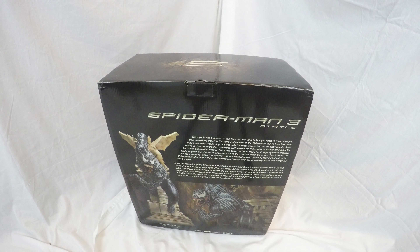Got this from a good friend and collector by the name of Toddzilla on eBay. One of the biggest Hulk collections I've ever seen, including a life-size Incredible Hulk. You've got to check it out.